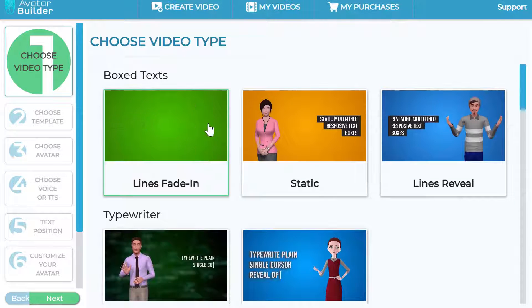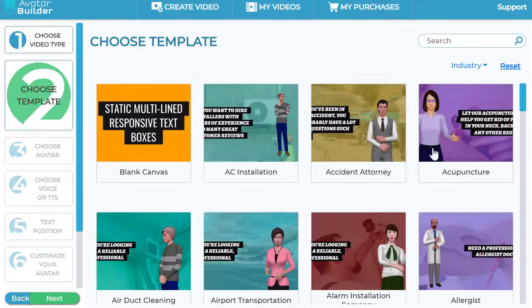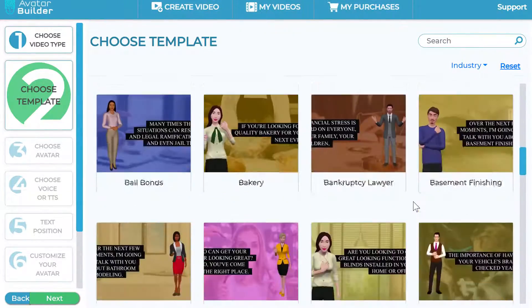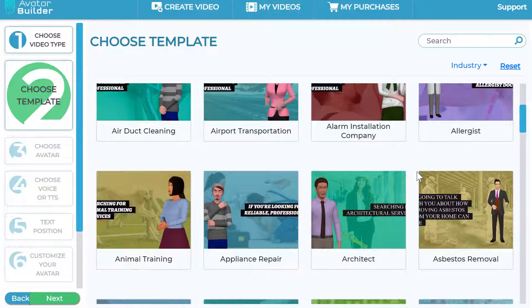Once you choose a text style option, you get a bunch of templates to choose from. You can choose blank canvas for a more custom approach, or pick one of our templates. Normally you might see 50 or a hundred templates, but here you have more than a thousand templates across these text effects, built in with professional voiceovers and professional scripts already written — all ready to go so you can look like a professional in just a few clicks.